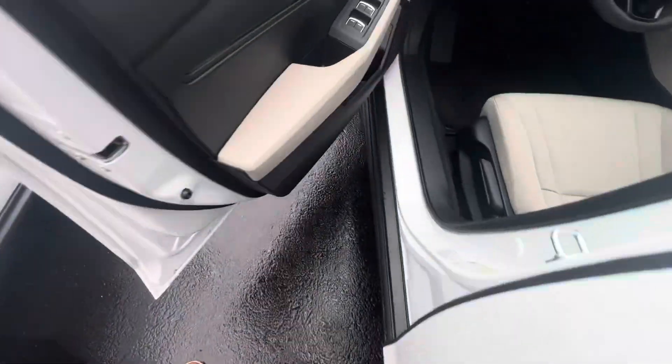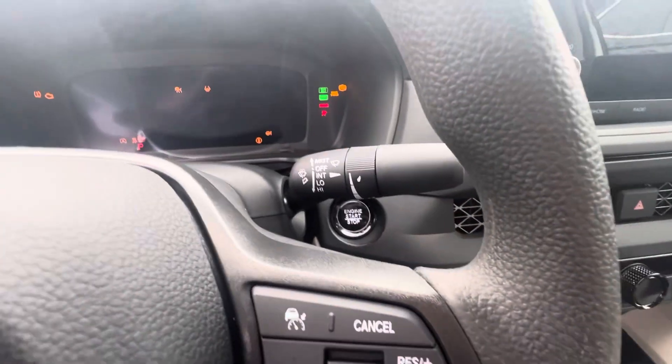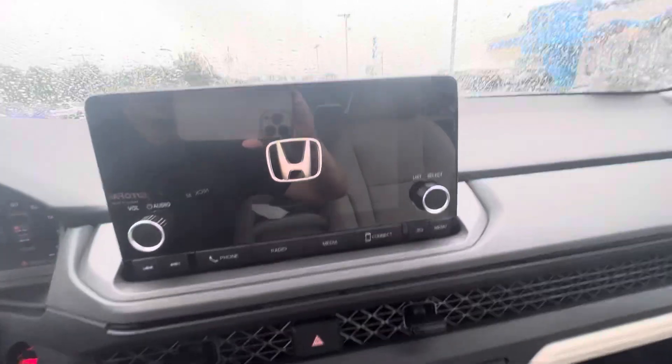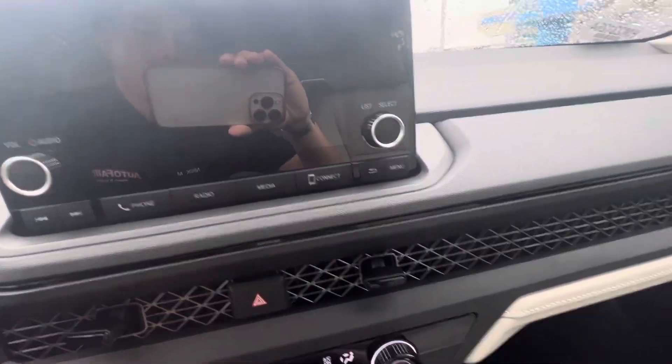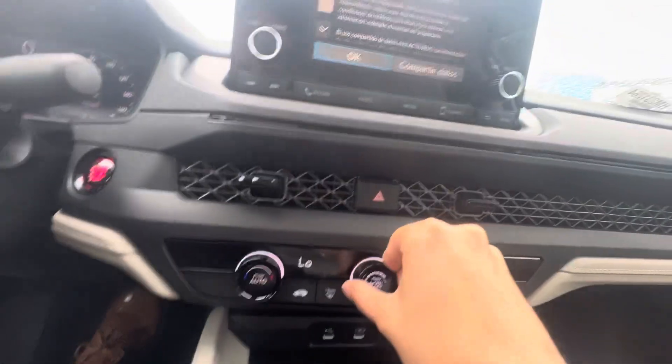Pop in the driver's seat. Got your push to start right there. See your digital dash coming on right there. Fills your touchscreen radio unit with Apple CarPlay and Android Auto. You have two USB-C ports down here.